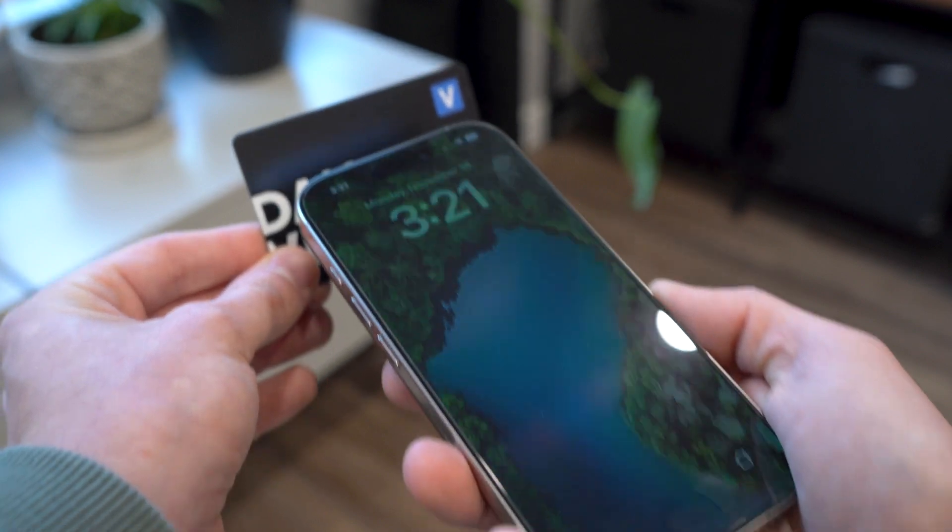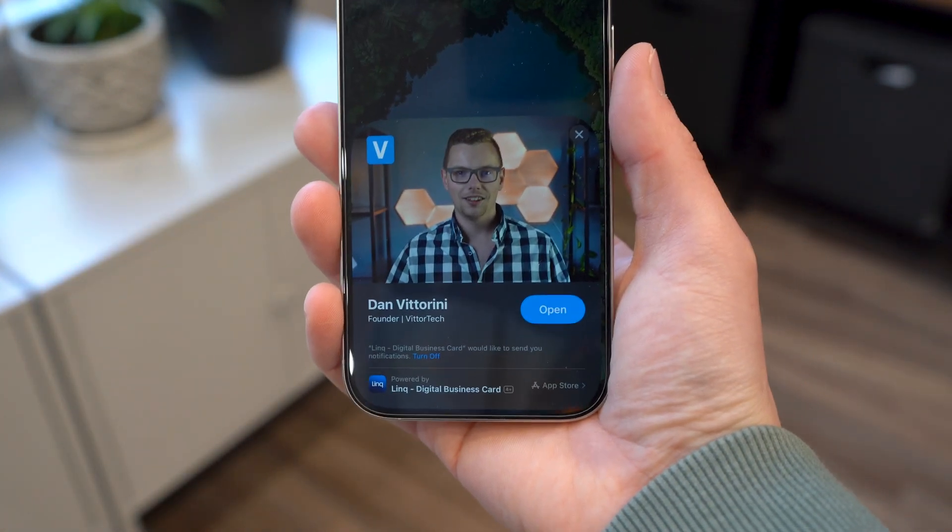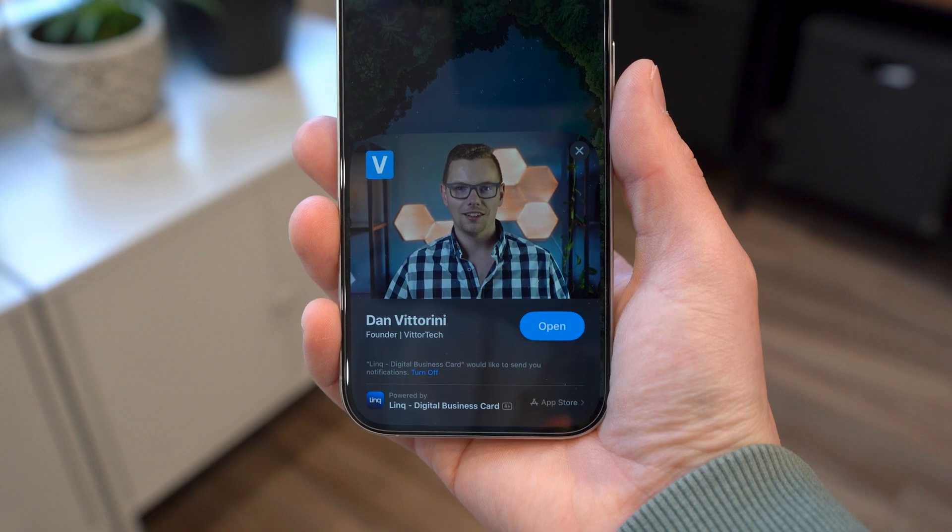you're greeted with a truly unique experience, complete with your own custom image, title, and description, all powered by a custom Apple app clip.